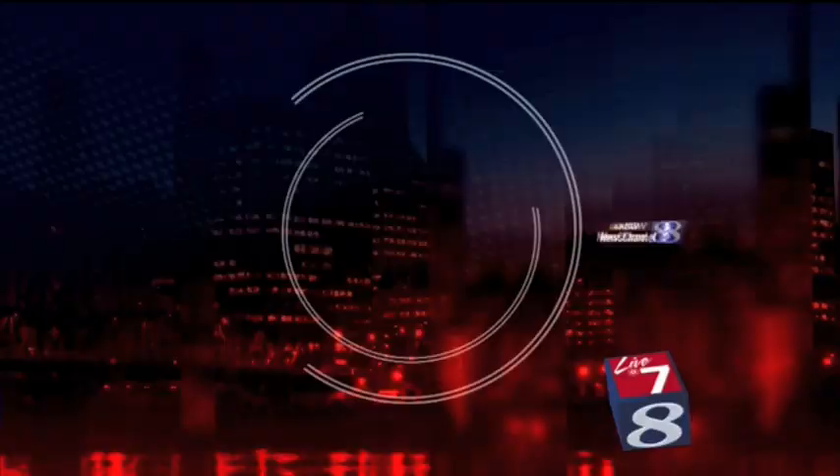Live in HD from the KGW Studio on the Square, this is Live at 7. Good evening, I'm Amy Troy. This is Live at 7, back for another special Saturday edition during the Olympics. On the show tonight: life on Mars, or at least the next best thing. Meet a Portland man who spent two weeks in a simulated Mars base in the middle of a Utah desert.